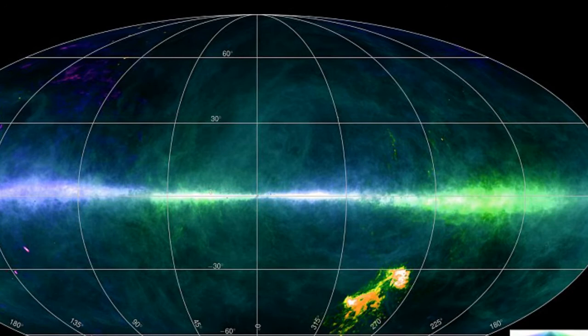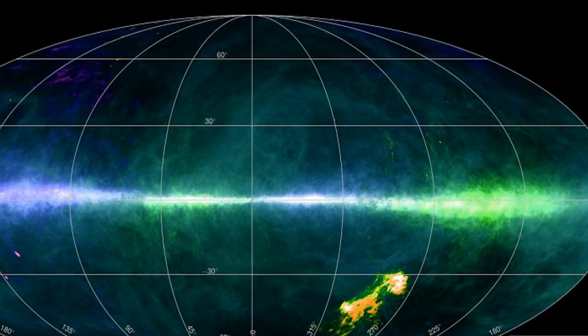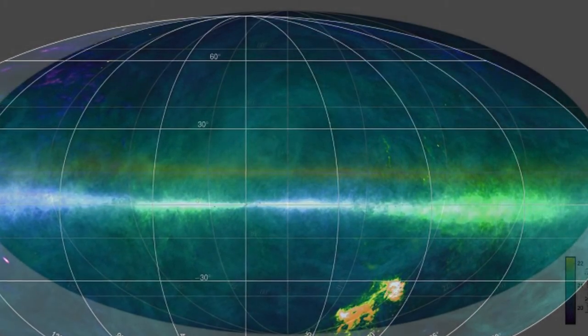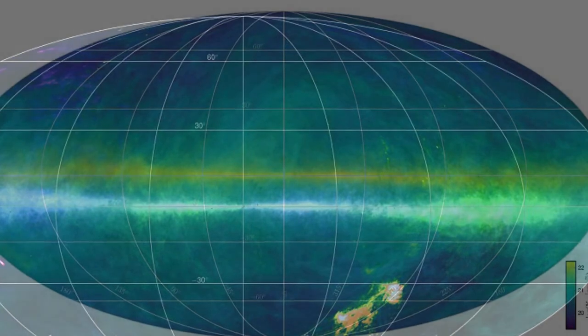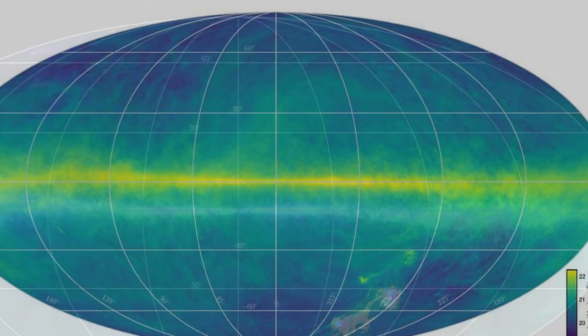The project required more than a million individual observations and 10 billion individual data points. University of Bonn astronomer Dr. Jürgen Kerb said although neutral hydrogen is fairly easy to detect with modern radio telescopes, mapping the whole sky is a significant achievement.